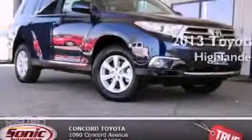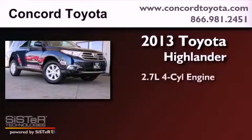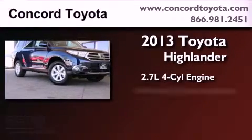This is a brand new 2013 Toyota Highlander. It has a 2.7 liter 4 cylinder engine and an automatic transmission.